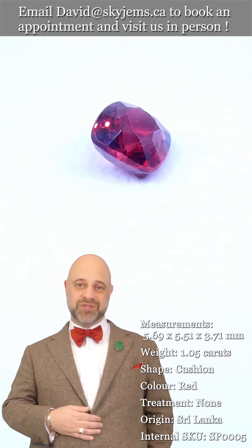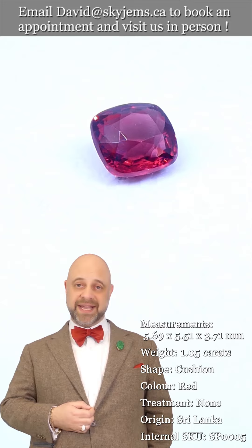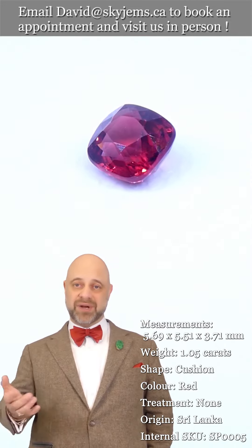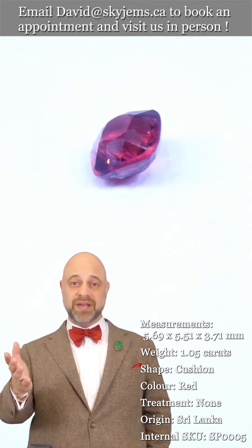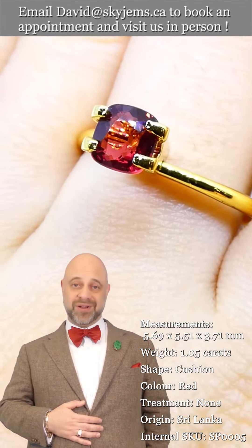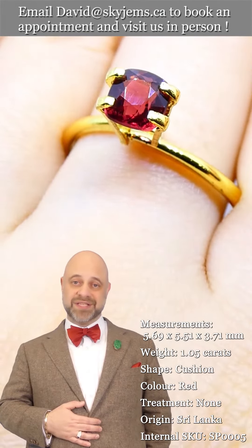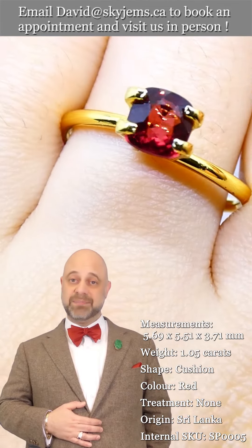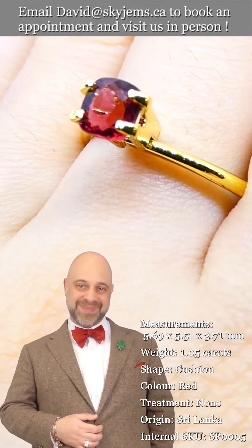I'd like to give a big thank you to all of our clients — past, present, and future. Every day when I come to work I feel like the luckiest man in the world to get to do what I do. I would not be here without you, so thank you from the bottom of my heart. I hope you have a magnificent day, and please continue to tell your friends about SkyGems.ca so we can continue to bring beautiful gems and magnificent jewelry to wonderful people like you all around the world. Bye for now.